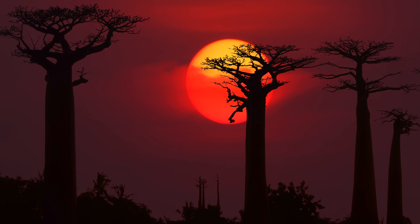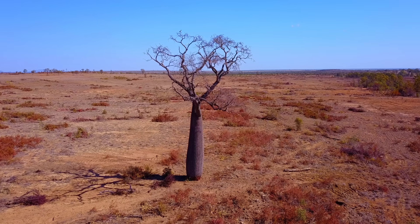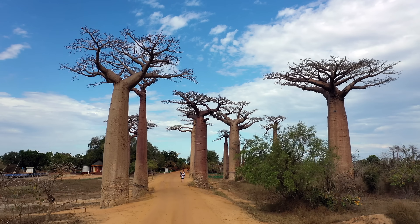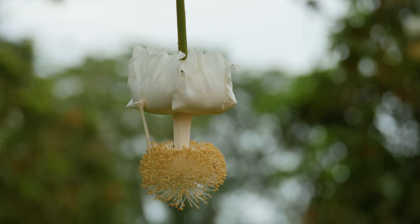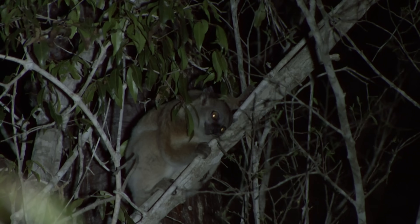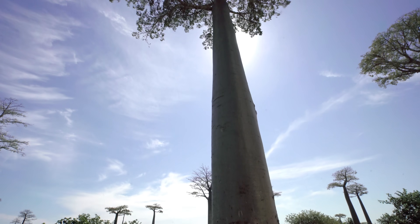When you're a superstar that is this iconic, you can afford to do things a little differently, like being a tree without actually being a tree, or being the toast of local legend and ceremony, or being pollinated not by mere bugs, but by lemurs. But being an icon can also sometimes prove to be deadly. This is the Baobab tree.